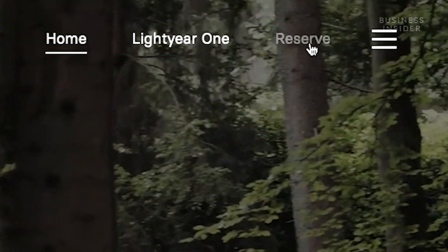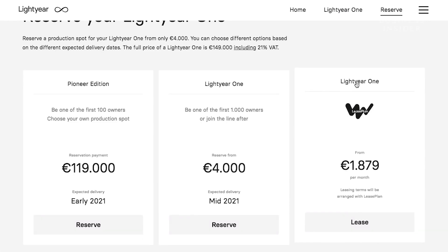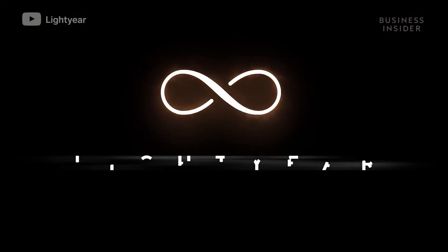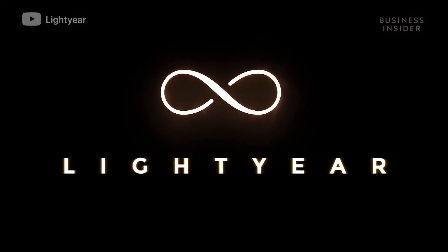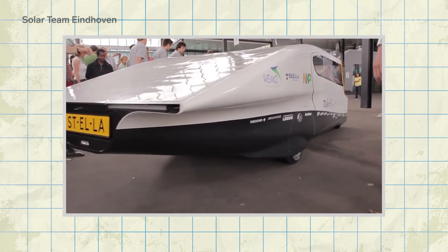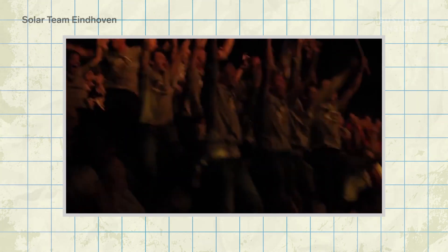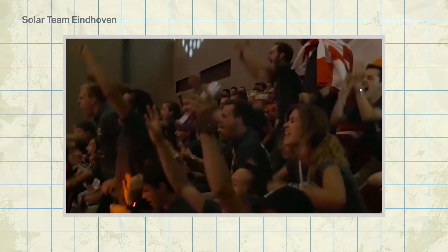The car is set to hit production lines in 2021 and is available for pre-order now. The One's manufacturer, Dutch startup company Lightyear, was founded in 2016 by former members of a team of engineering students whose solar-powered vehicles won the Bridgestone World Solar Challenge race in 2013, 2015, and 2017.